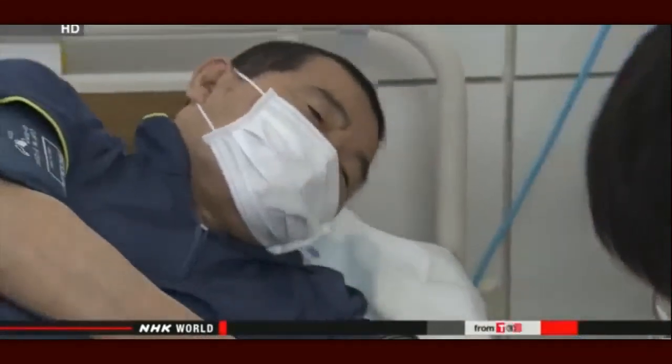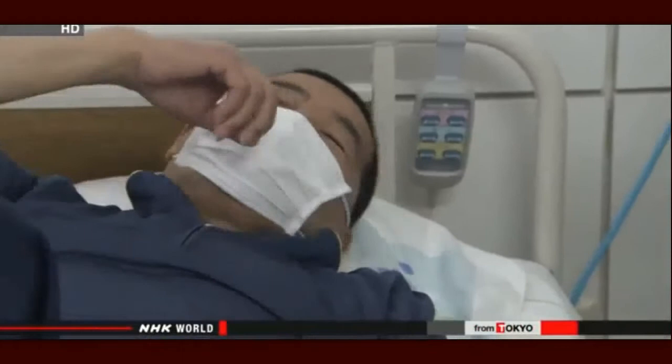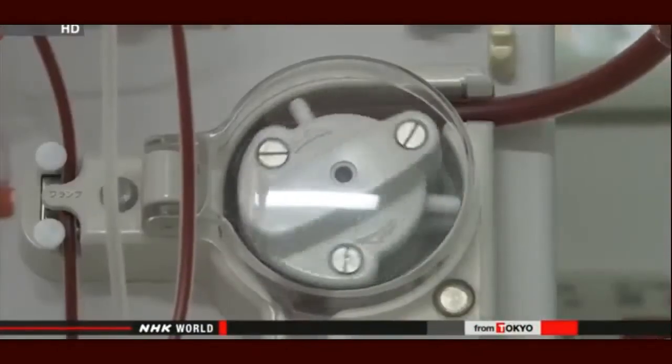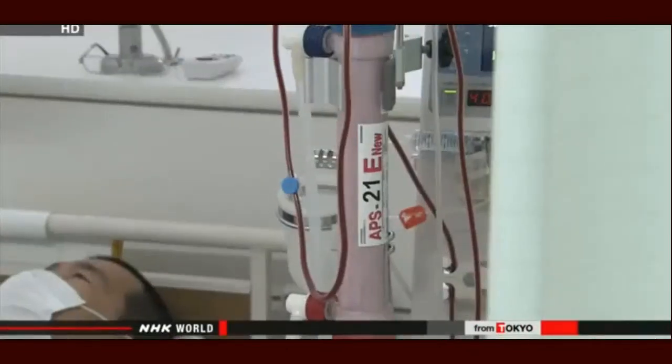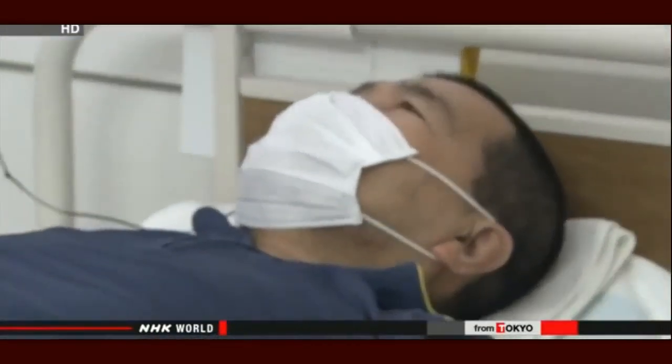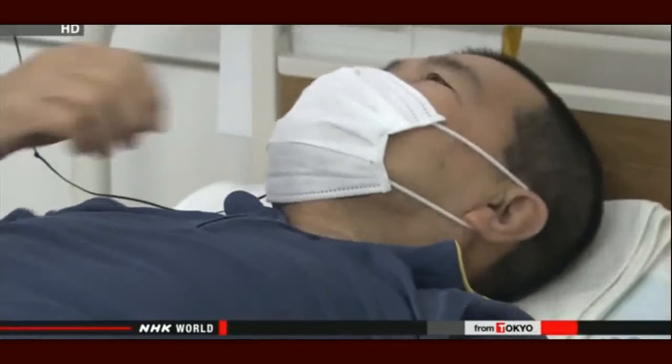Yukio Nishiyama has a chronic kidney disease. He needs four hours of dialysis three days a week — it's treatment that keeps him alive, and that's what worries him.